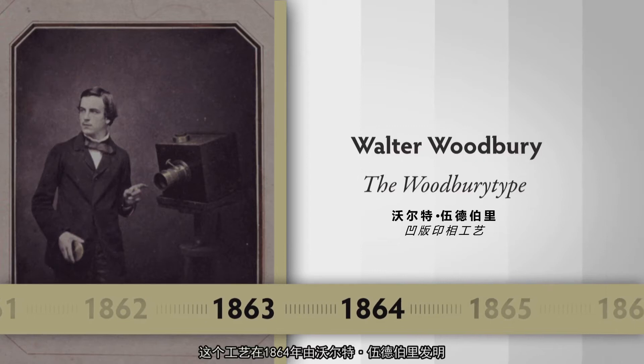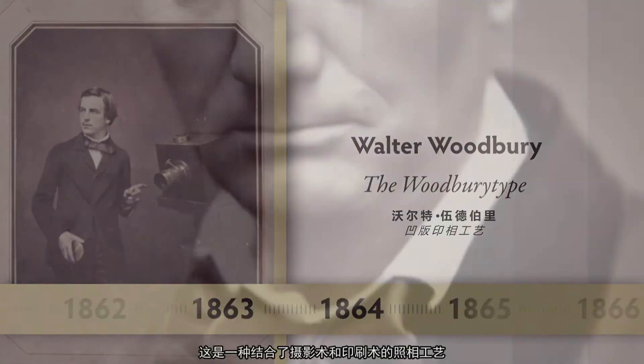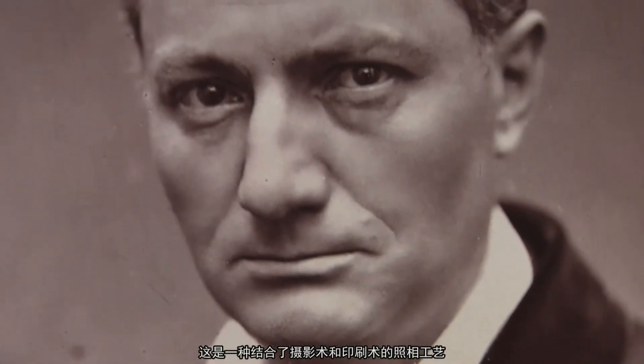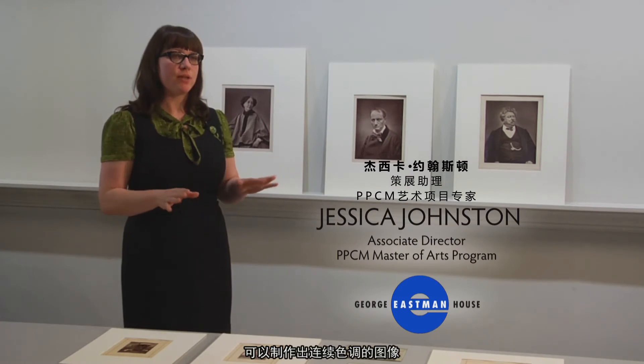This process was invented in 1864 by Walter Woodbury. It's a photo-mechanical process that combines photography and the press, and it produces a continuous tone image.